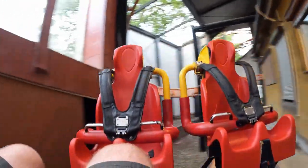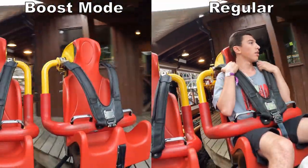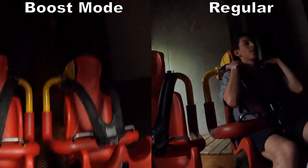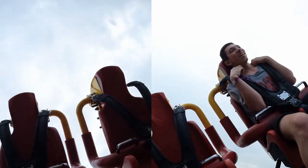There are two ways to experience Tornado: the regular way and boost mode. If you're a hardcore thrill seeker, you want boost mode. Boost mode throws you up the lift hill faster and the operators disable the mid-course trims, which allows the car to navigate the course roughly 20% faster.